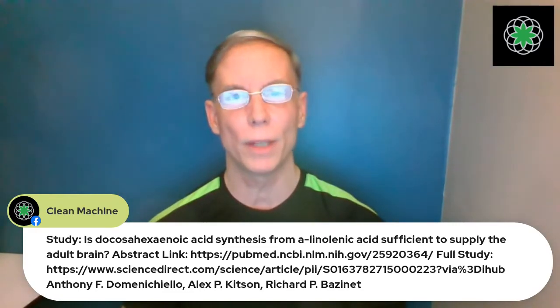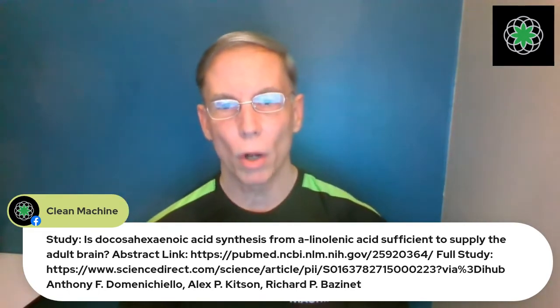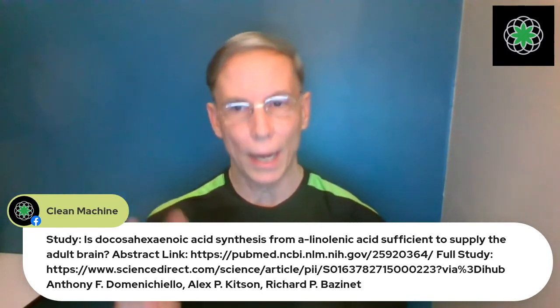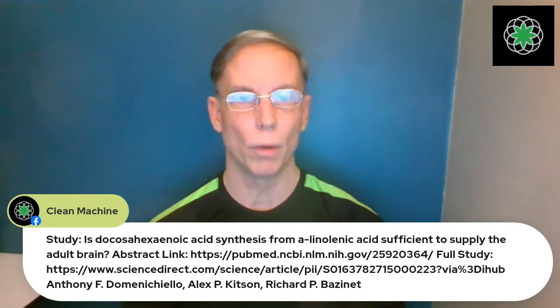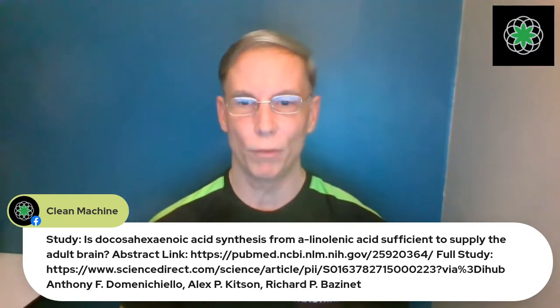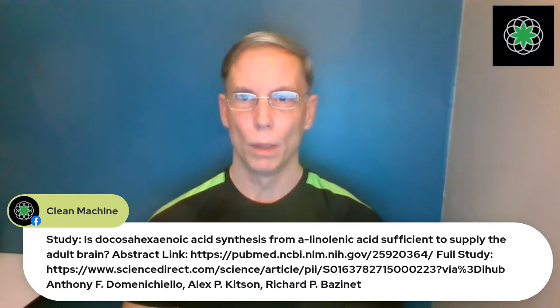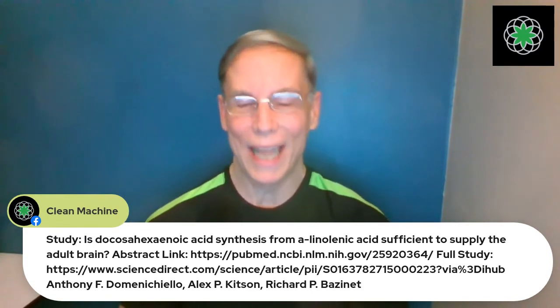This study absolutely destroys the myth that plant-based omegas are not efficient. It's called 'Is DHA Synthesis from ALA — the Plant Source — Sufficient to Supply the Adult Brain?' The current method measures DHA synthesis from ingested ALA at about one percent. One percent doesn't sound like much, but the brain actually only needs ALA to convert to DHA at about 0.14% to 0.2% — so one percent is ten times more than we actually need.